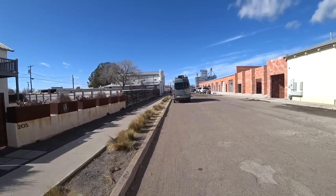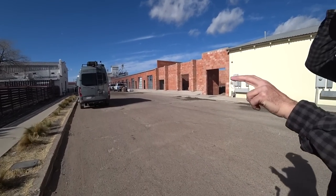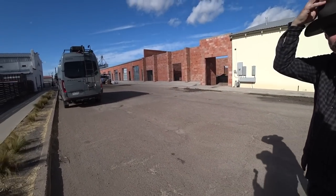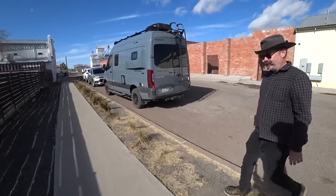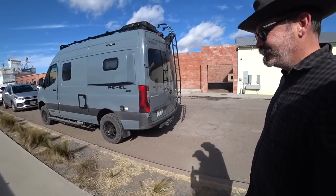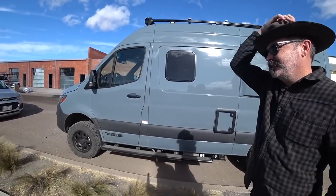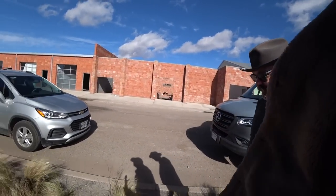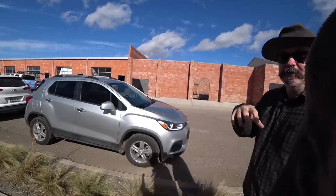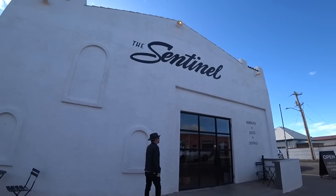What is this up here? This is the Sentinel, which is the local newspaper, also a coffee shop and café — and where we're going to have lunch. There's also the old mill building — that's Marfa Spirit Company. They make sotol and vodka and gin, all from locally harvested plants.